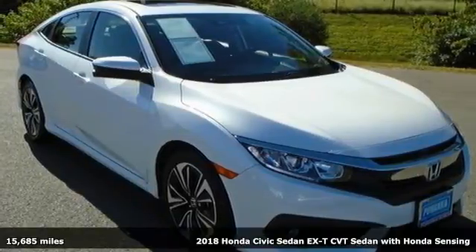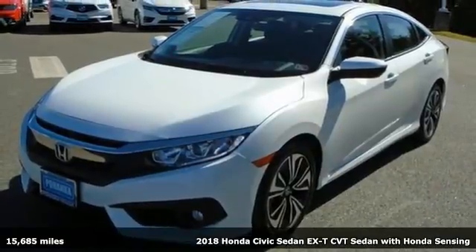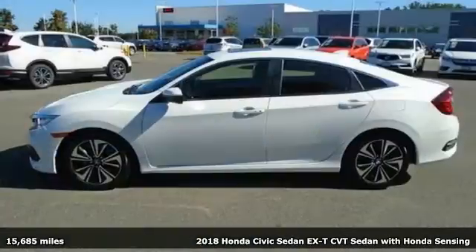Here's a 2018 Honda Civic Sedan. Get more mileage out of every drive with this Civic. Plus, it offers an exciting list of features.